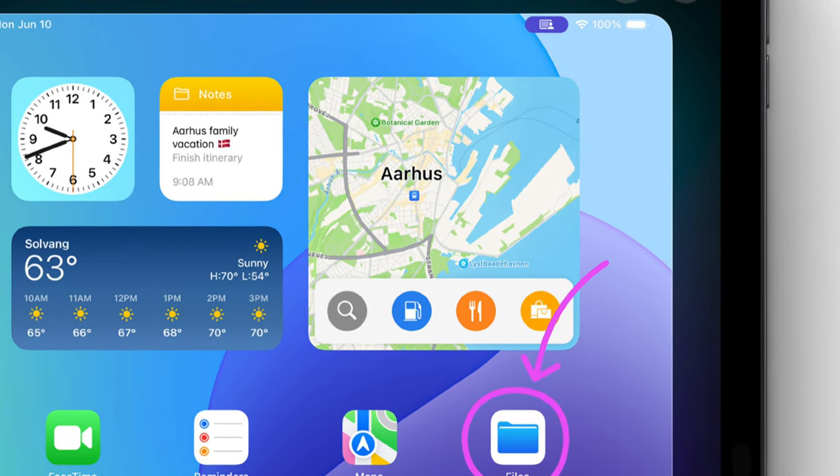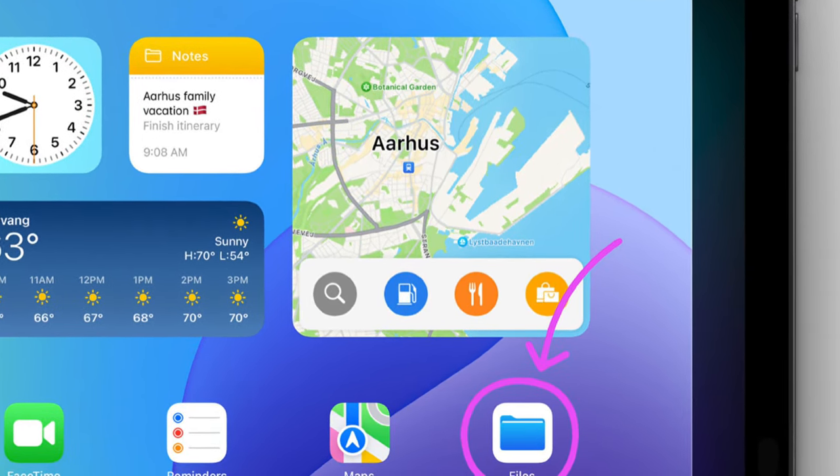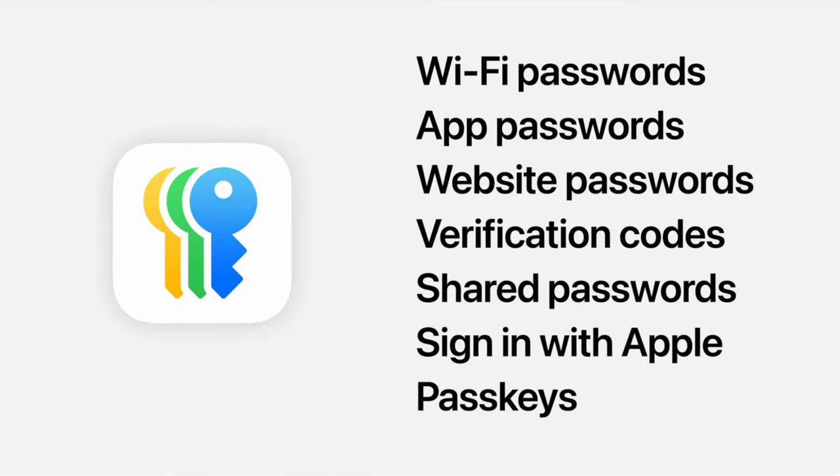SharePlay is coming to iOS 18 and iPadOS 18, and this will allow you to have family members share their screen so you can help them troubleshoot any issues. Also there is a new passwords app — this takes the passwords feature from Settings, makes it its own app, and it's going to be available on all of Apple's platforms including Windows.